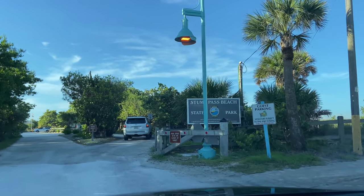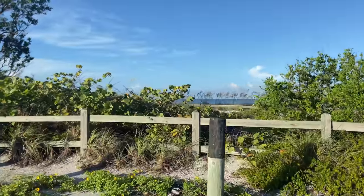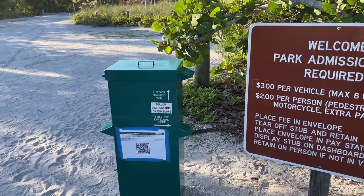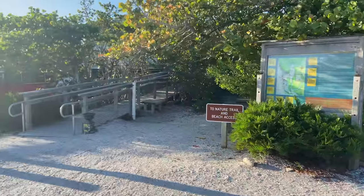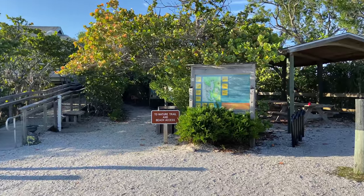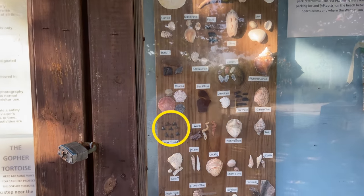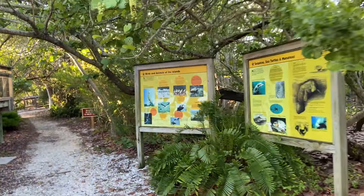Here we are entering Stump Pass Beach State Park. I'm a big fan of Florida State Parks — they're usually quite beautiful, and this one is only $3 on an honor system, so you put your money in the envelope and stick it in that little green box. It has a tiny pavilion, a place for bikes, a foot shower, and facilities. As a state park it has a little trail with a trailhead showing shells you might find, including shark's teeth, which drove me a little crazy.